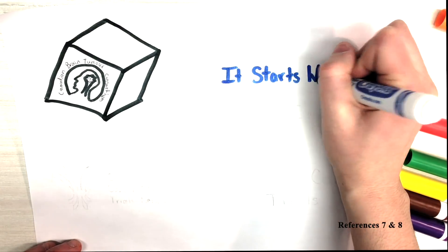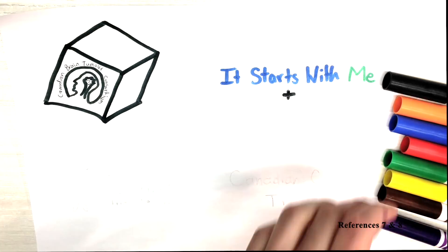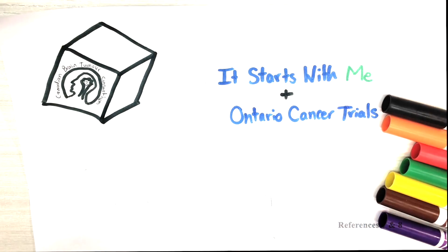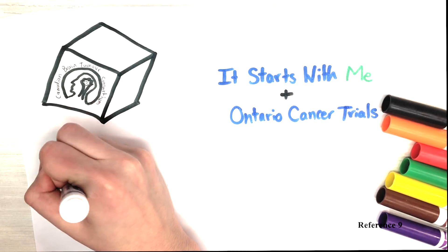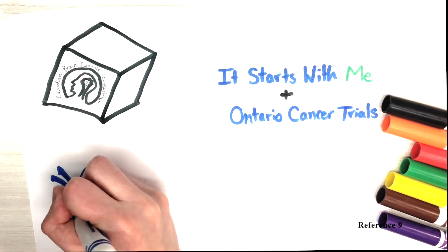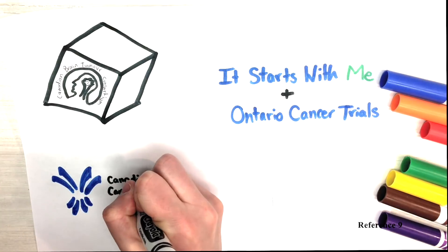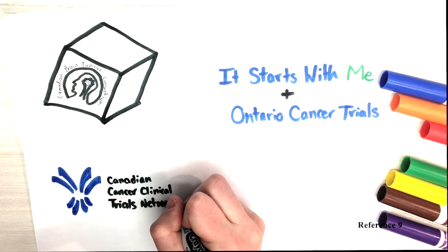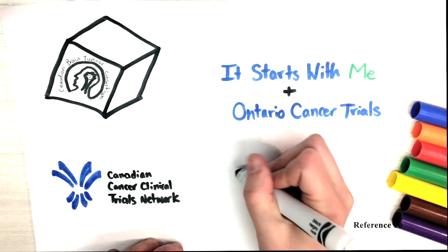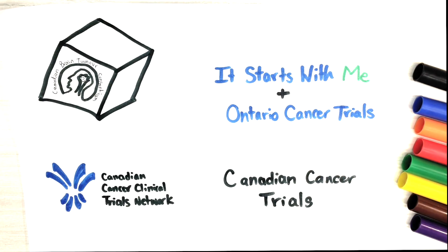Resources such as Ontario Cancer Trials and It Starts With Me provide patients in the province with updated opportunities to participate in clinical trials that may include new drugs or treatments. The Canadian Cancer Clinical Trials Network is a cross-Canada initiative to improve the overall effectiveness of clinical trials, supporting institutions that conduct clinical trials through regional awareness. Canadian Cancer Trials is also a great online resource of curated clinical trials from all across Canada.